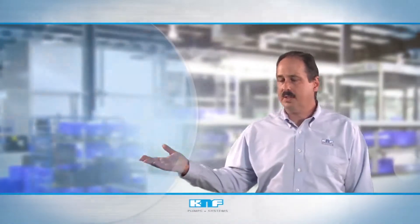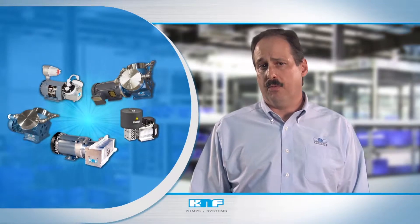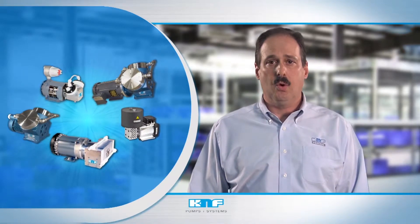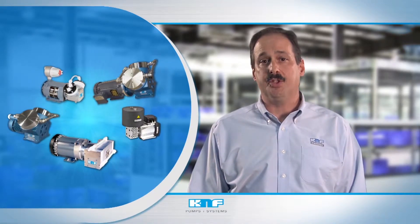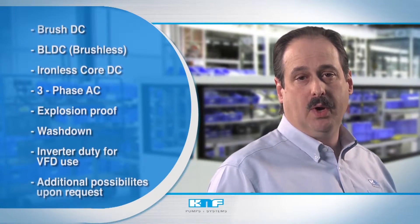Our entire process pump line is supported by market-leading modification capabilities to alter performance, leakage levels, or materials of construction to match your requirements. Specialty materials include special alloys, PTFE variations, ceramics, and CalRes, with numerous possibilities upon request.